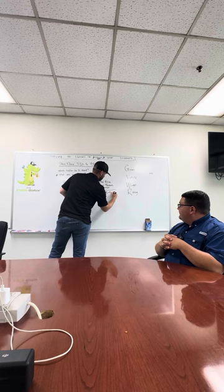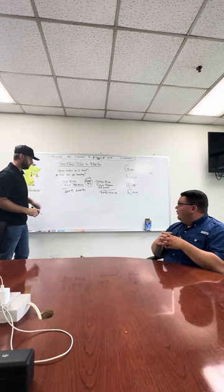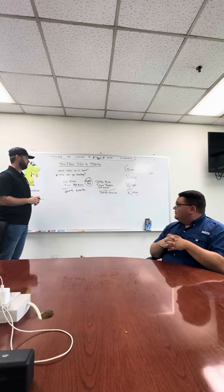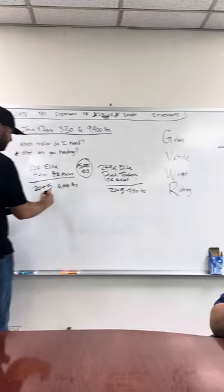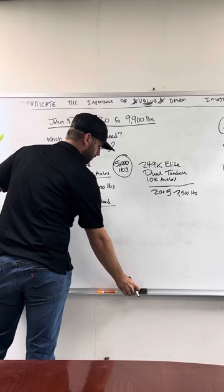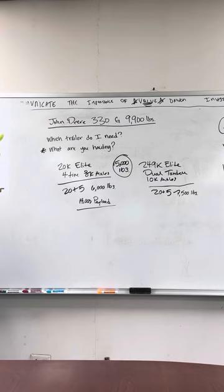With a piece of equipment weighing in at 15,000 pounds, your GatorMade salesman will guide the customer toward the dual tandem to give them the legal payload they need. Your 20K Elite trailer is going to allow you to carry basically 14,000 pounds legally, so it comes in just a little shy for that equipment because the weight transfer is calculated into that number. The dual tandem trailer will give you the higher legal payload needed to carry 15,000 pounds and carry it with ease.